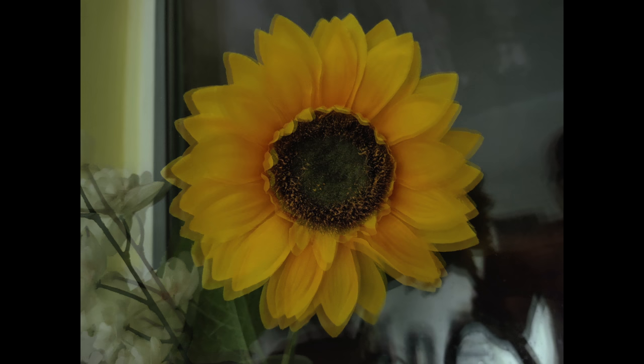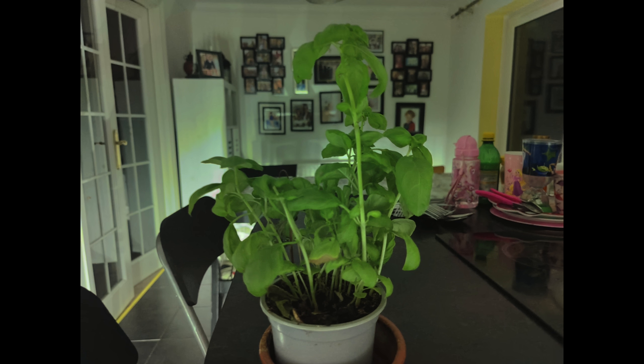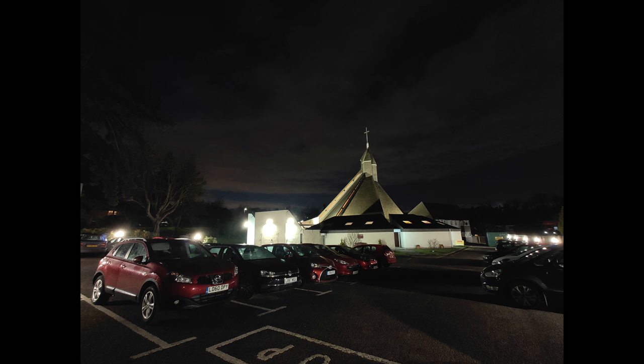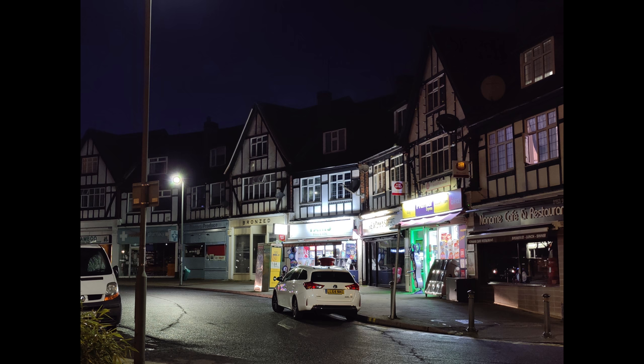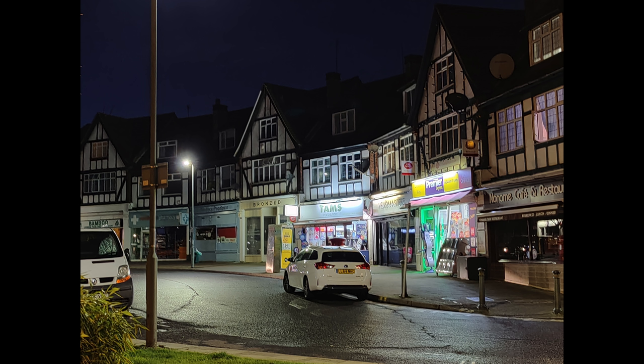The Find X2 Pro's night mode does a good job of brightening scenes in low light, cutting down noise and boosting detail levels while improving colour capture. You can even use night mode with the other two lenses — the ultra-wide-angle normally struggles in low light, but the night feature gets it back in the game. The impact on the telephoto lens is less pronounced, but it produces more balanced results in high-contrast scenes.